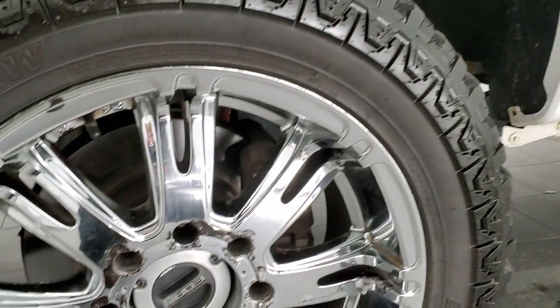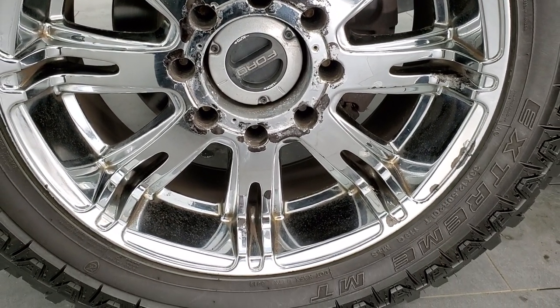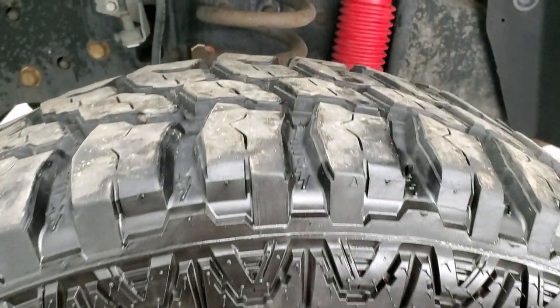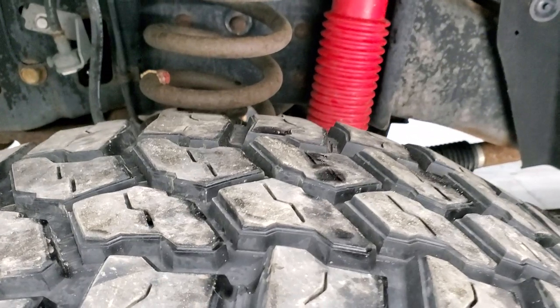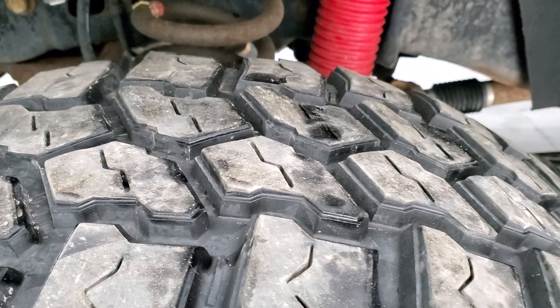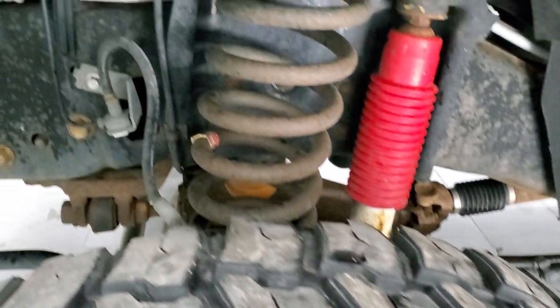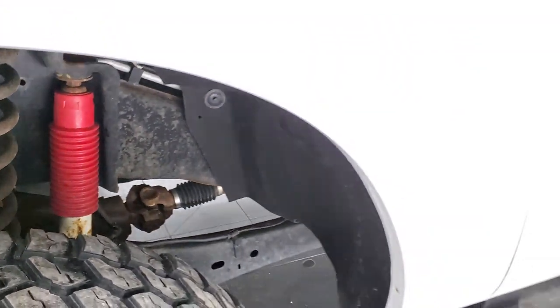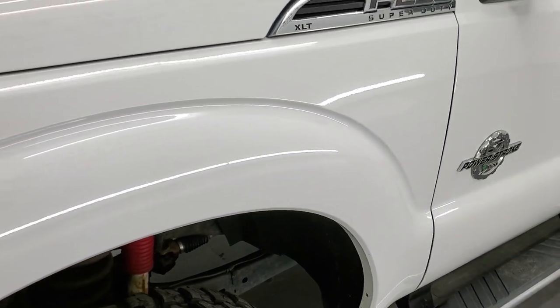It comes with the 20-inch JR Motorsports chromed alloy rims and Mud Claw Extreme MT tires. These are 33 by 12 and a half R20 LT tires and they have right around 50 to 60% of the tread left on them. Frame and underbody is in pretty nice shape. It does come with the Rancho Shocks with the FX4 off-road package.